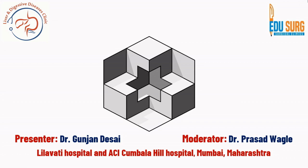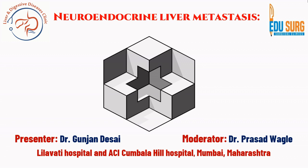Hello everyone and welcome to edu search clinics' collaboration with liver and digestive diseases clinic. This was a very interesting case, and that is why we decided to present it in the Mumbai GI meeting and put it up on our edu search clinics platform for sharing experiences. This case is a patient with a neuroendocrine liver metastasis.